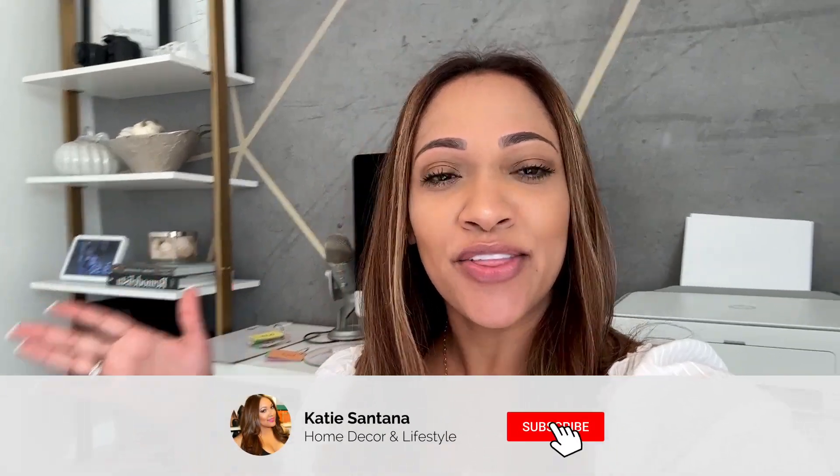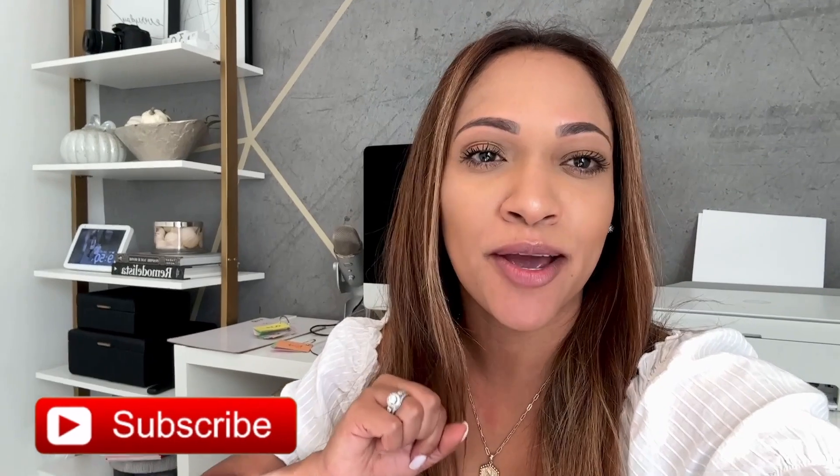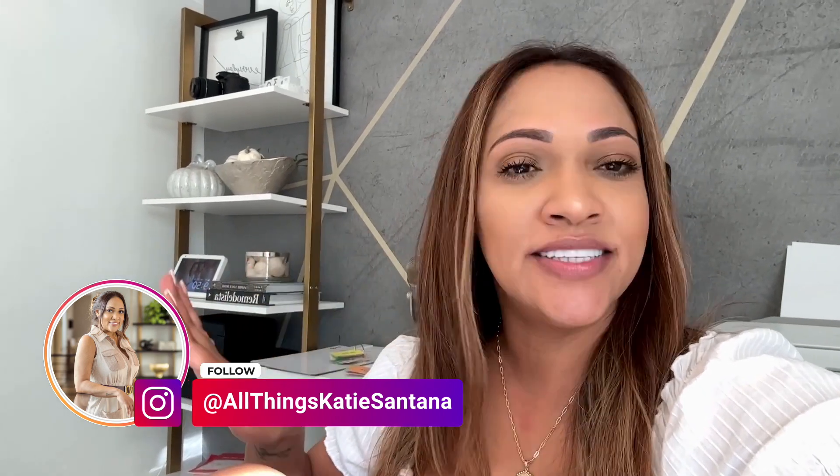Hey you guys, welcome back to another vlog. My name is Katie — for those of you that don't know me, I love to make home decor and lifestyle videos here on YouTube. If you're not part of the family, don't forget to hit that subscribe before you go. So today is going to be another vlog — I'm vlogging the process of the kitchen renovation. They did the demo already, as you probably saw in my previous vlog. We did that as a family and then the contractor came and finished it.